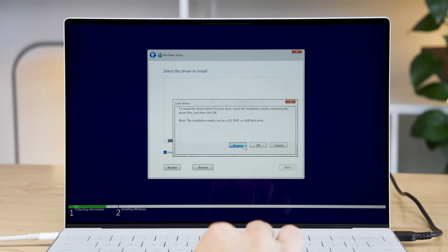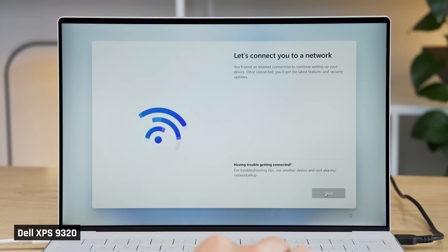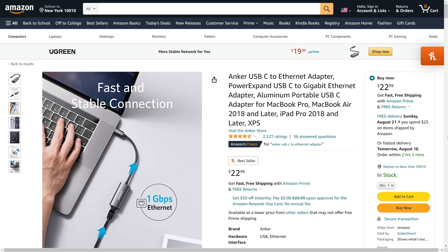Importantly, it must be the right version of that driver — I'll place a link to the one I used in the description below. Then you need to load that driver during the reinstallation, otherwise you won't be able to see the storage drive. After completely deleting all SSD partitions and performing the reinstall, the Wi-Fi wasn't detected. I had to plug the laptop into my router via an Ethernet cable — I used an Anker 1 gigabit USB-C adapter for that, which I'll link below.